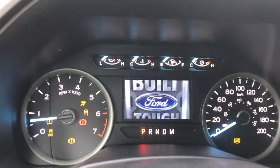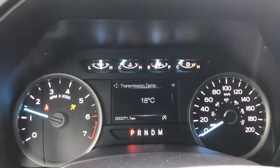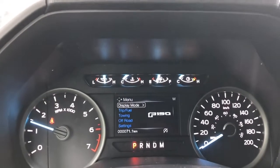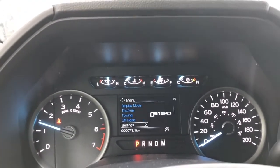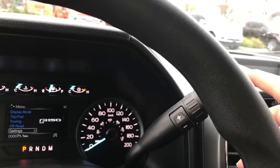When we start up the vehicle you're going to see any important messages, and you also have a menu that you can toggle through. It's really easy to go through the different menus — display mode, trip fuel, towing, off-road, settings — and they have sub-menus. You have an automatic select shifter with a drive mode at the end.